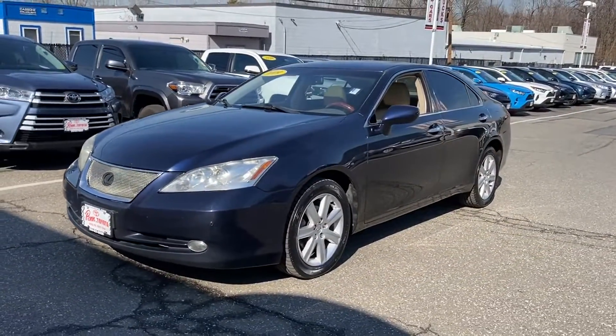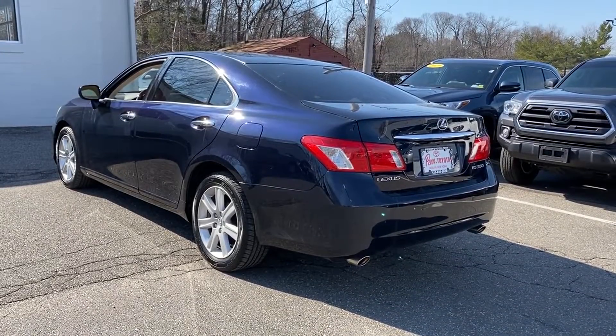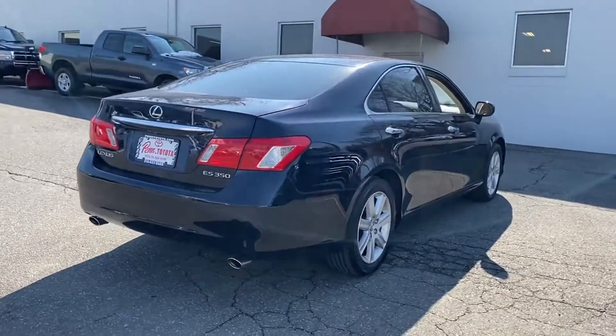You'll look forward to your commute every day with features such as multi-zone air conditioning, heated side view mirrors, moonroof, and wood grain trim.